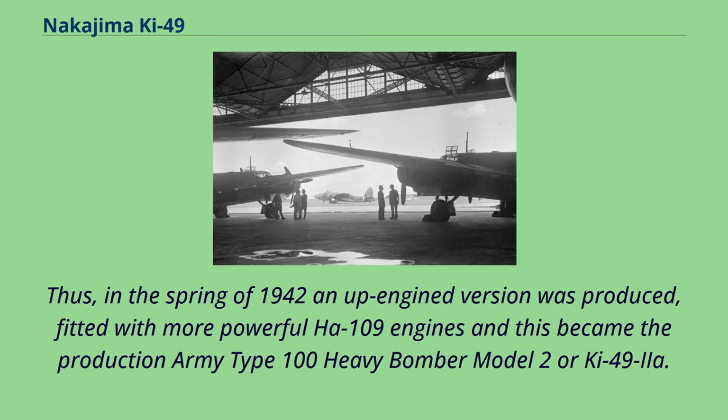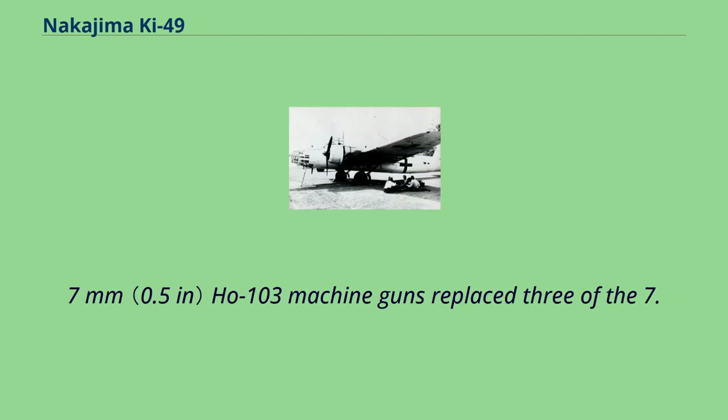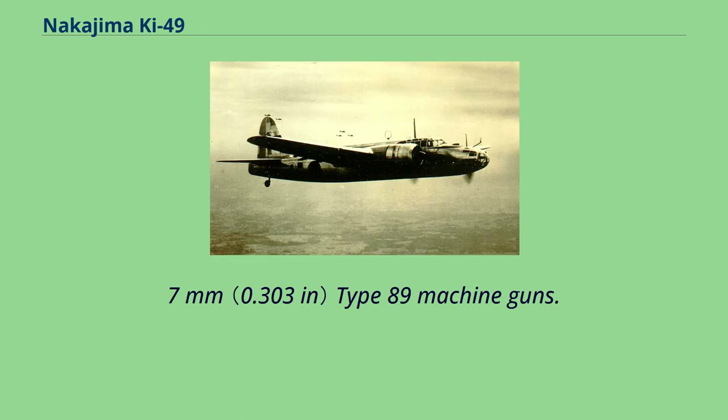In the spring of 1942, an up-engined version was produced, fitted with more powerful Ha-109 engines, and this became the Army Type 100 Heavy Bomber Model 2, or Ki-49-IIa. The Model 2 also introduced improved armor and self-sealing fuel tanks, and was followed by the Ki-49-IIb, in which 12.7mm Ho-103 machine guns replaced three of the 7.7mm Type 89 machine guns.